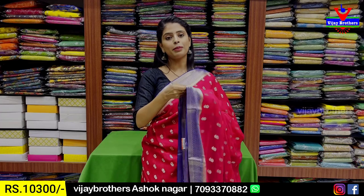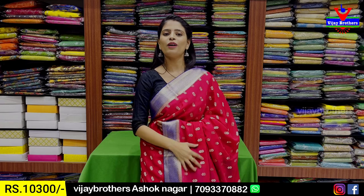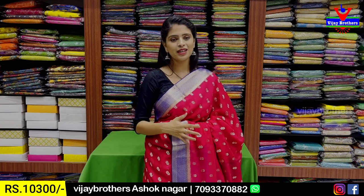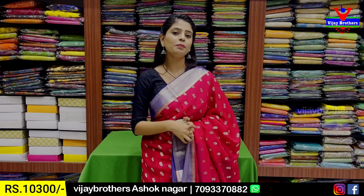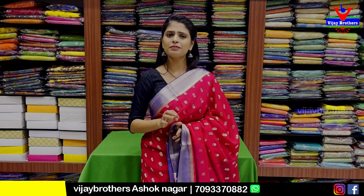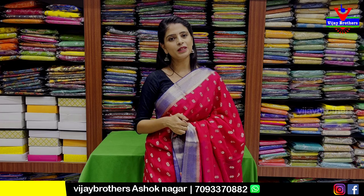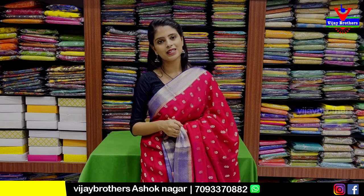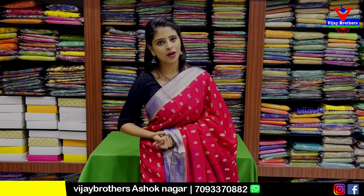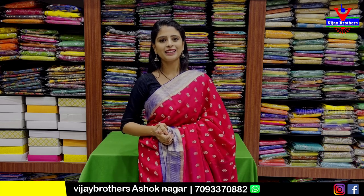We are using Banaras weaving on pure quality georgette. The rates are the same, so you can choose the quality. Choose pure Banaras georgette. If you want to purchase, it is simple — you can WhatsApp the number or purchase directly. Please comment in the comments section. Next time I will see you. Until then, keep smiling, take care, bye bye.